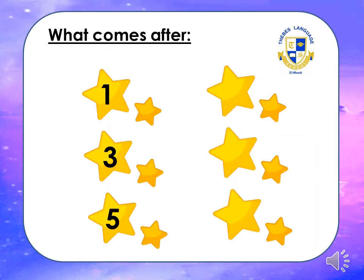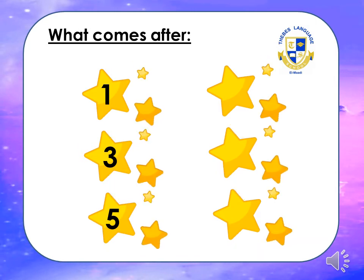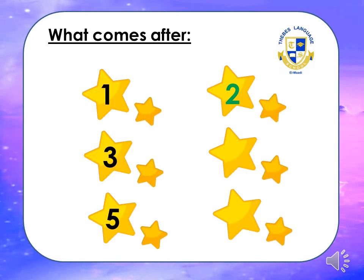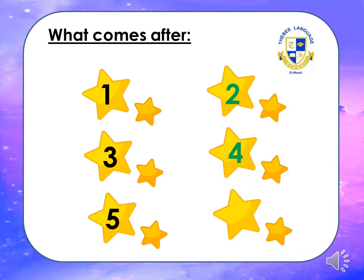Are you ready for this exercise? What comes after — can you tell me? What's this number? Yes, it's one. What comes after one? Super, two! The next number: what's this number? Yes, it's one. What comes after one? Three. What comes after three? Super, it's four! Look at this number — yes, it's number five. What comes after five?